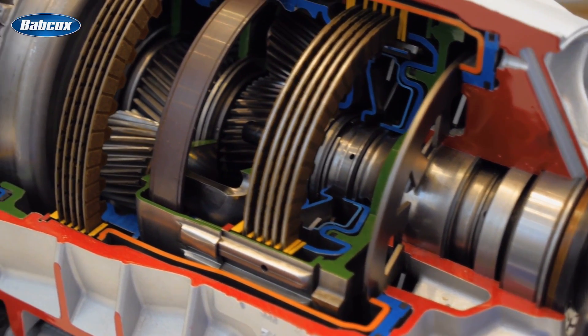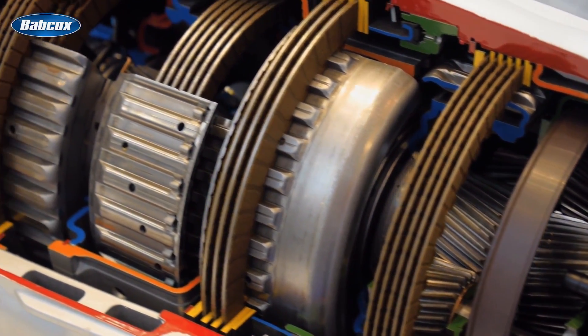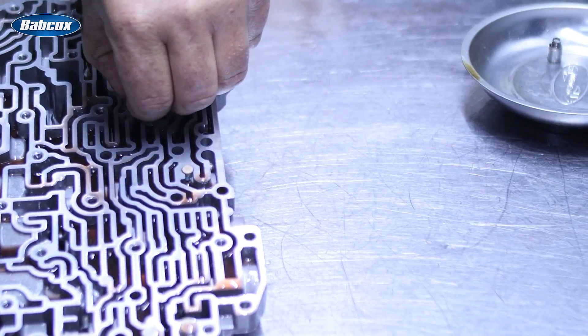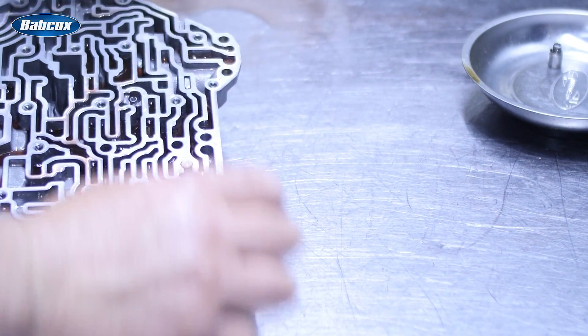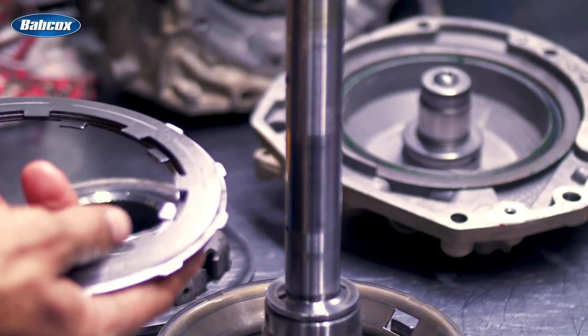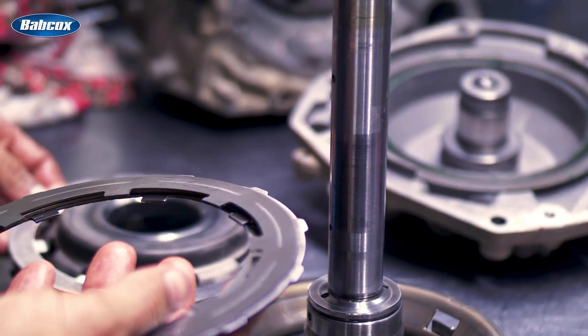One might think it is the fault of the clutch packs or bands engaging at higher or lower than normal friction levels. However, the real cause could be a leaking or stuck solenoid, check valve, or other component in the valve body that regulates the flow of the transmission fluid. Another common problem might be varnish and deposits on the internal surfaces of the transmission.